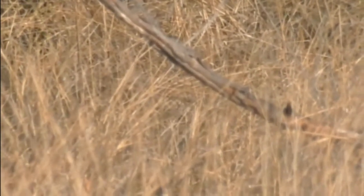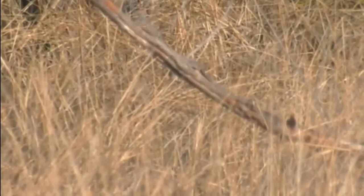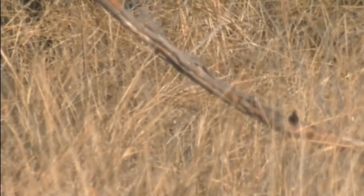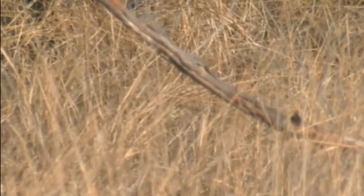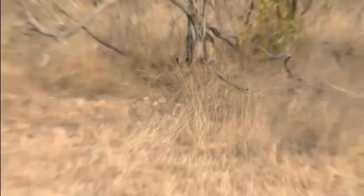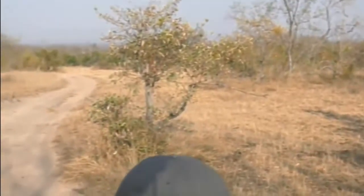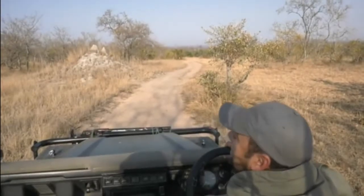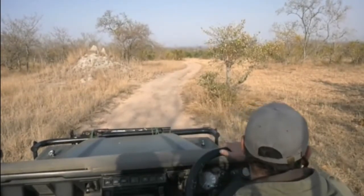Wow, that sounded like a very unhappy elephant in the distance. Just hear them shouting. That Red Crested Korhaan just disappeared for us.